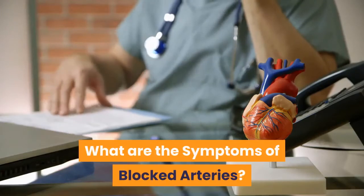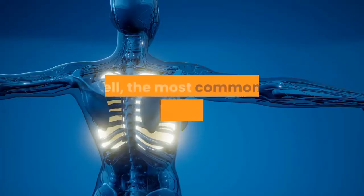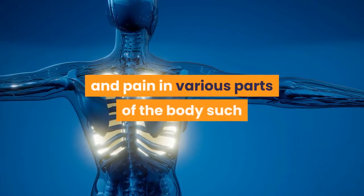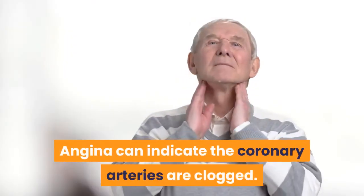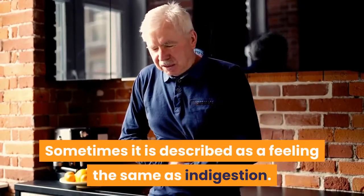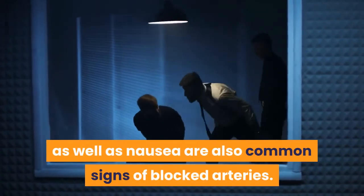What are the symptoms of blocked arteries? The most common is angina pectoris — an ache or squeezing of the chest and pain in various parts of the body such as the neck, jaw, arms, shoulders, and back. Angina can indicate the coronary arteries are clogged, and is sometimes described as feeling similar to indigestion. Choking sensation, shortness of breath, excessive sweating, vomiting, and nausea are also common signs of blocked arteries.